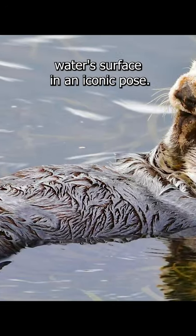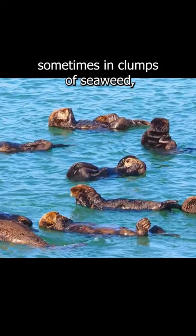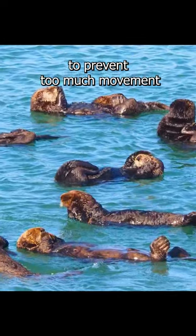Sea otters tend to float on the water's surface in an iconic pose. They sleep in groups while floating on their backs, sometimes in clumps of seaweed to prevent too much movement while asleep.